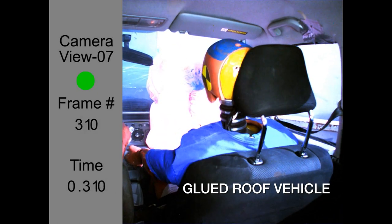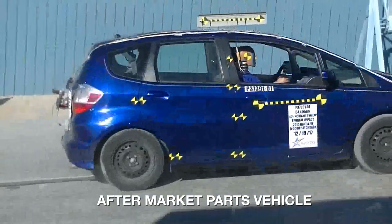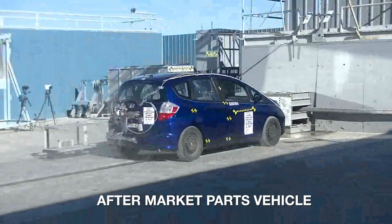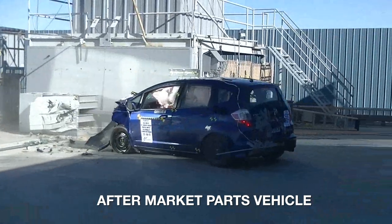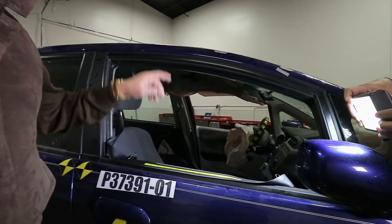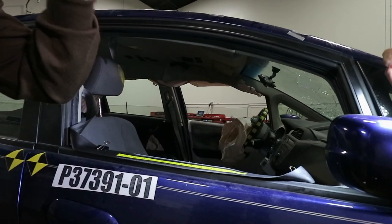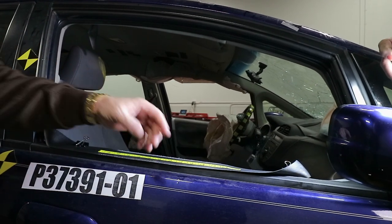And we'll see that in the actual crash testing when we see the airbags deployed and the occupants rebounding when we show you the actual films. So let's look at what consequences it had when we use aftermarket parts, comparing it to the improperly repaired vehicle and the OEM. When you use aftermarket parts, the passenger side belt didn't allow eight inches like it did on the OEM vehicle — it actually allowed 13 inches of pass-through.